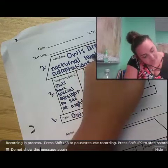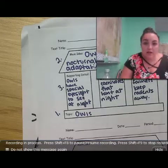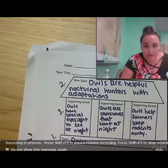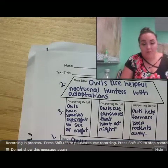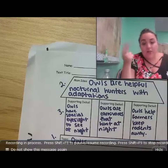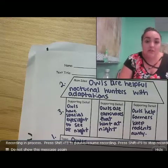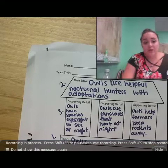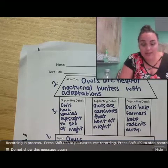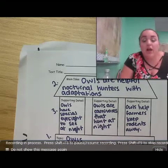Alright guys, so there we go. We determined that the topic is owls. We then made our main idea statement: owls are helpful nocturnal hunters with adaptations. For our supporting details, we proved our main idea — they have special eyesight at night, they are carnivores that eat at night, and they help keep rodents away from farmers. In this lesson, you learned how to use a main idea house to build your main idea, topic, and supporting details. In the next video, you are going to read a passage and fill out your own main idea house. Make sure you're using complete sentences, and each sentence usually wants to start with the topic. Thanks, guys.